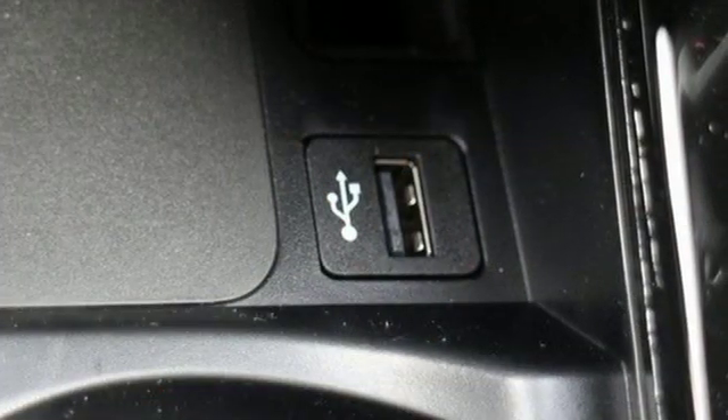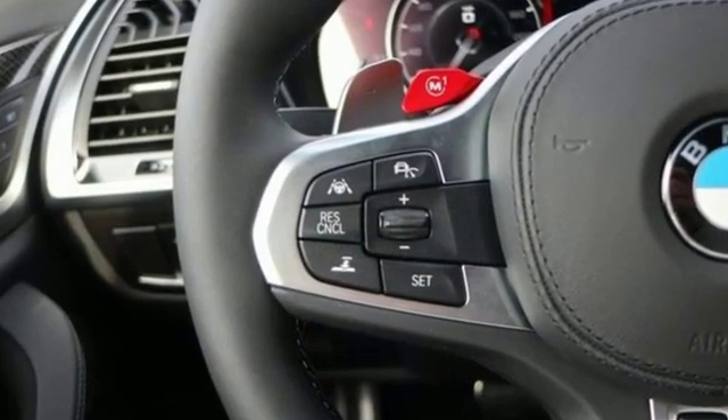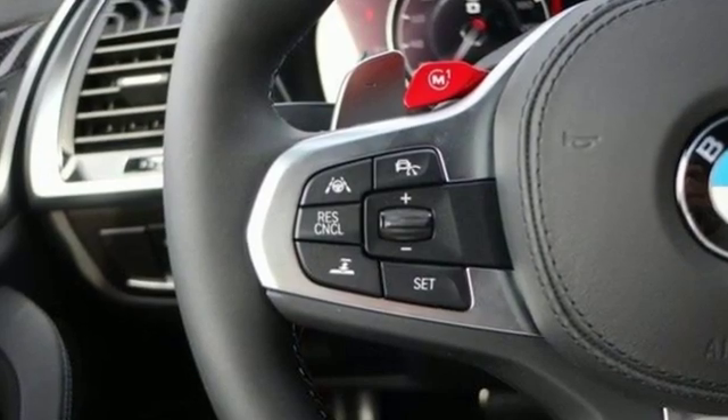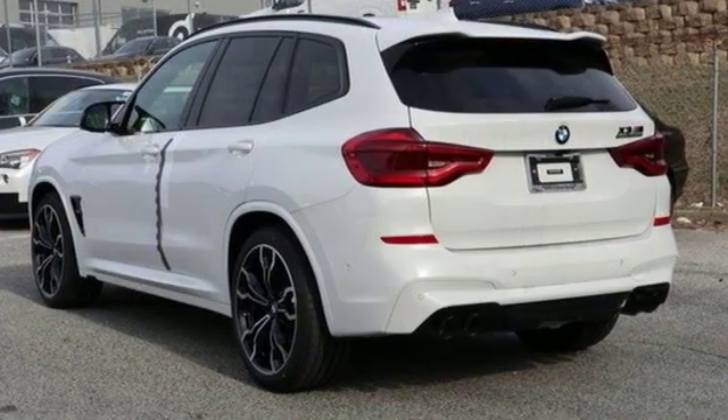Heated steering wheel. Autonomous cruise control. And twin-turbo i6 engine. Built for those who don't compromise on quality or driving pleasure. Built to be a BMW. Take it for a test drive today.